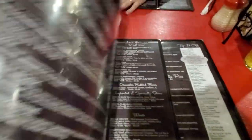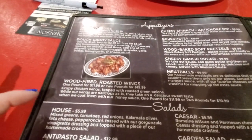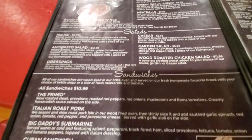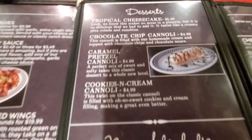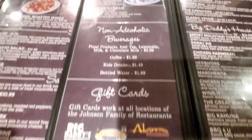Alright guys, here's the menu for Big Daddy's Pizzeria. It starts with their appetizers over here. We actually got the Doe Daddy's and the wood-fired roasted wings. We want to give as much as we can a try for you guys. Some good salads, sandwiches here. They have their adult beverages in the middle, which we're not really drinkers so that's not for us. They have their desserts on the other side of that. Chocolate chip cannoli sounds good. We'll probably try that for you because we do want to try an appetizer, entree, and dessert.